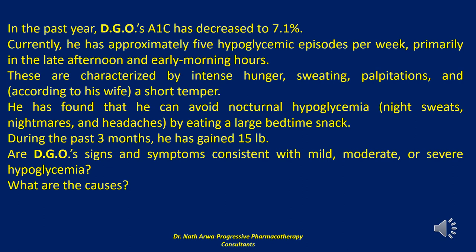Epinephrine is thought to mediate many of the neurogenic responses to hypoglycemia. Neuroglycopenic symptoms, resulting from neuronal fuel deprivation (glucose), include difficulty concentrating, lethargy, confusion, agitation, weakness, and possibly slurred speech, dizziness, and fainting. Profound behavioral changes, seizures, and coma are more severe manifestations of neuroglycopenia. Prolonged, severe neuroglycopenia ultimately results in death.